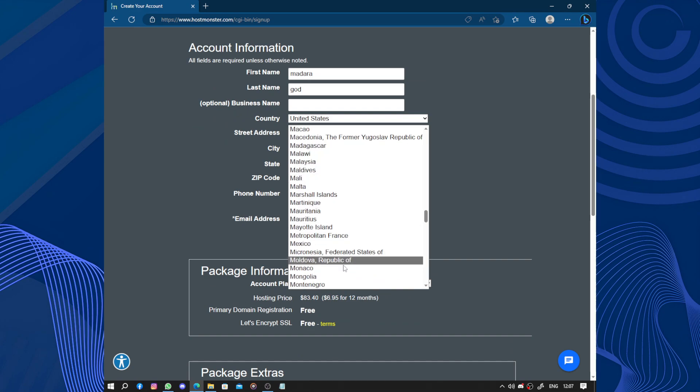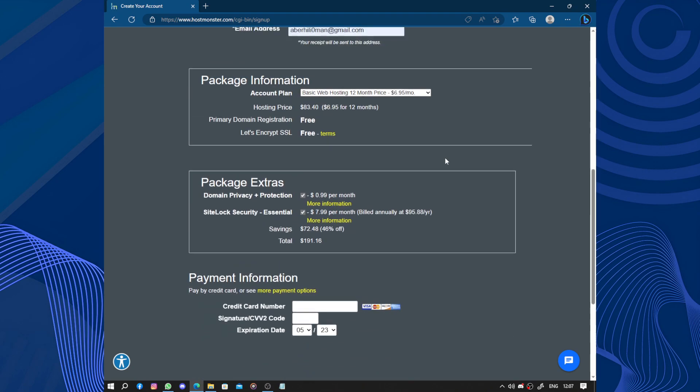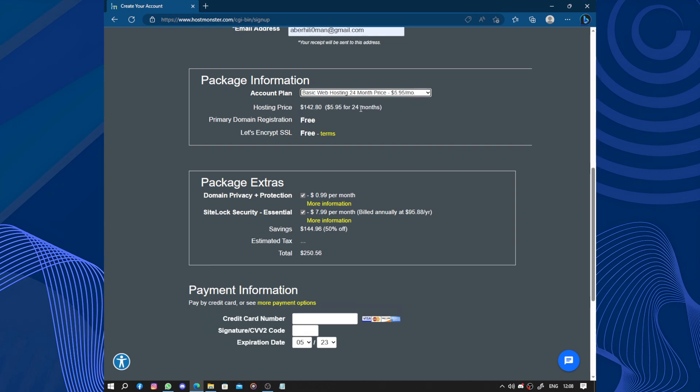Right here we have the street address. We have the postal code, the phone number, the city, and others. Under package information, you choose how many months you need. The longer you stay with them, the lower the price per month will be, but you will be signing a contract for 24 or 36 months. Let's choose 24 months.